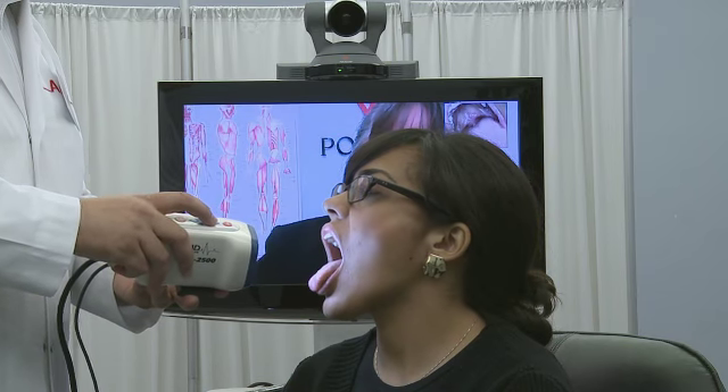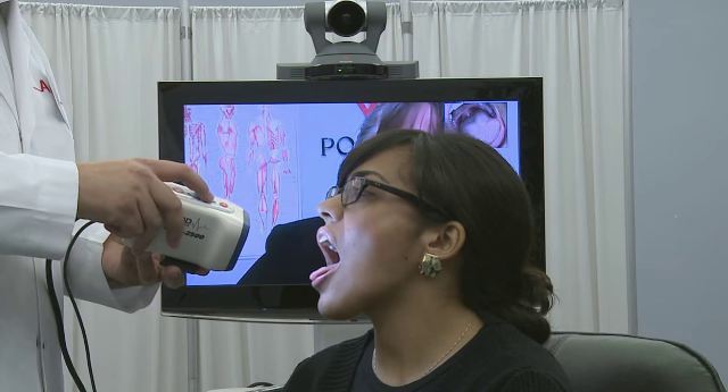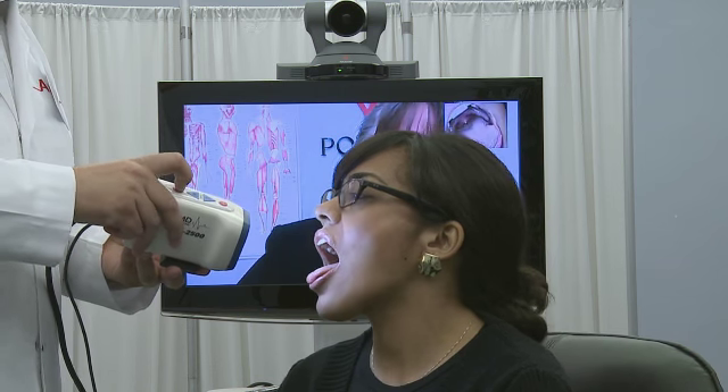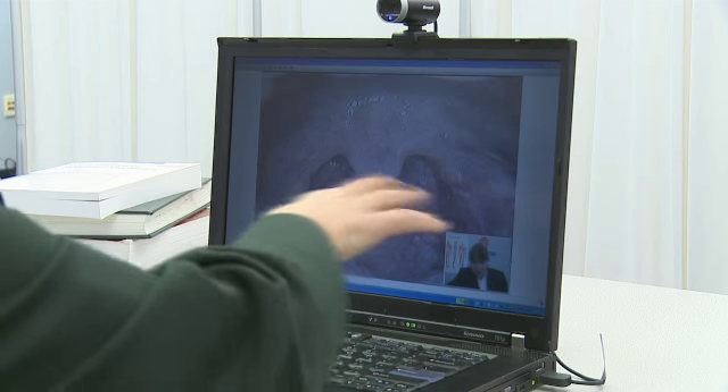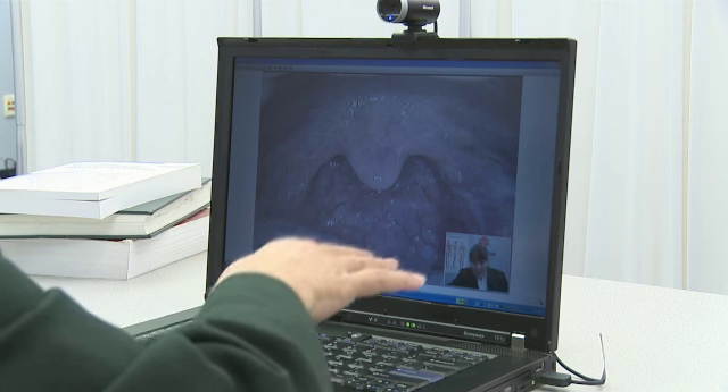Stick your tongue out for me, Jane. Great. And say ah one more time. Perfect. Bob, just hit the freeze button there — I want to check something on her tongue. Now let's take a look at the practitioner using CMA Desktop to look at the patient's throat from their remote PC location.